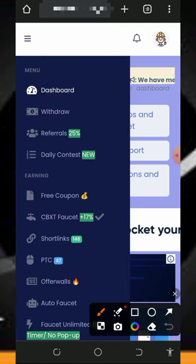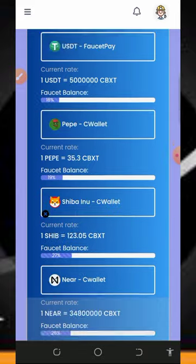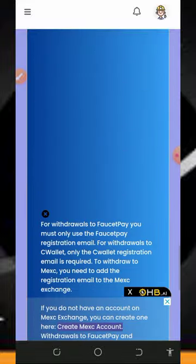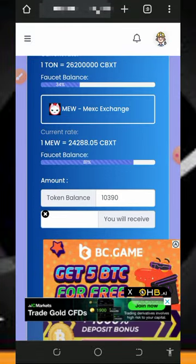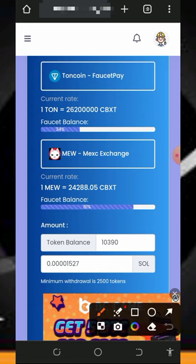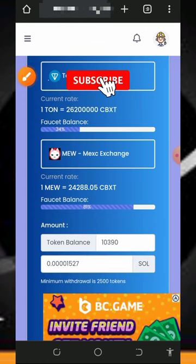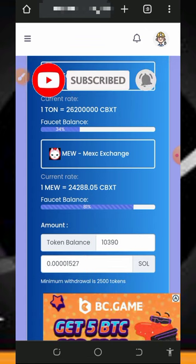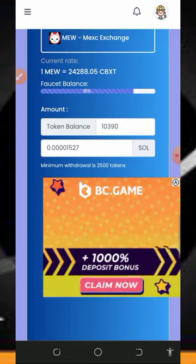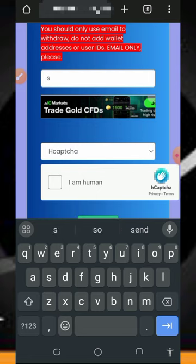Once your account is activated, tap the horizontal menu on the top left corner of the screen to place a withdrawal. Tap on the Withdrawal button, and it will take you to the withdrawal page where you choose the cryptocurrency you want to withdraw. We are selecting Solana. Scroll down to the bottom, enter the amount of points you want to convert. We have up to 10,000 tokens — you can see how much Solana you'll receive. The minimum withdrawal for Solana is 2,500 tokens.